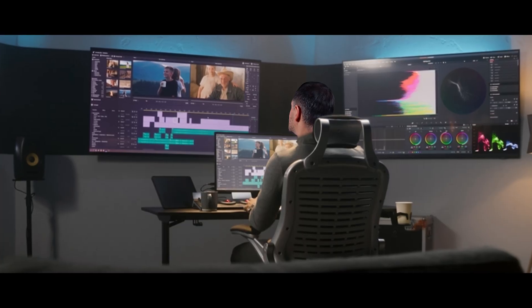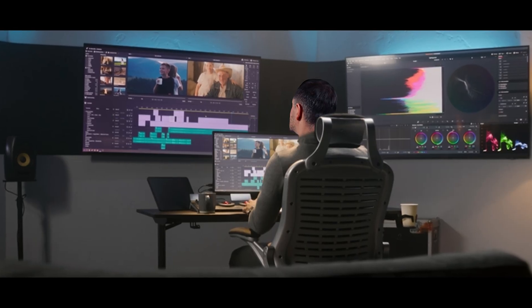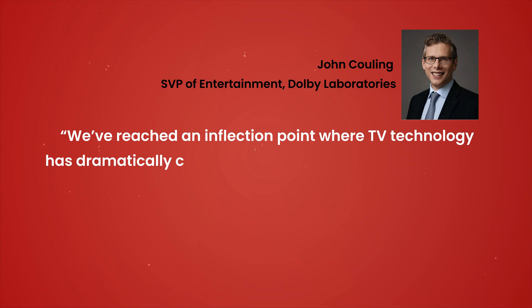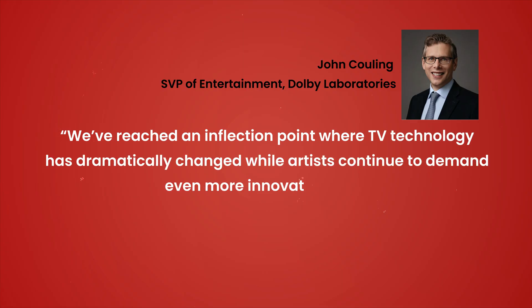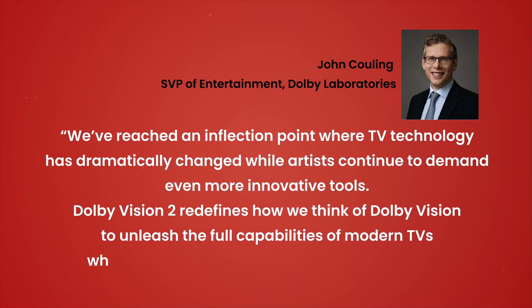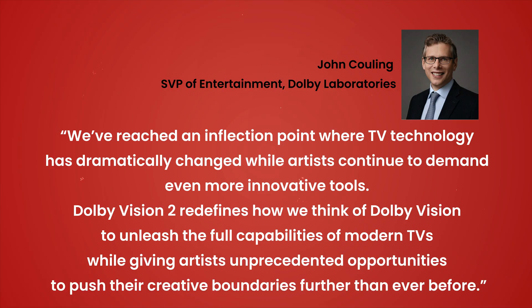Dolby Vision 2 enables more controls for creators to more accurately display movie and TV content based on both the varying capabilities of a TV and your room's lighting conditions. It's a dynamic system that automatically works in the background so consumers can have the confidence they're getting the best image from their TV without having to fiddle with picture settings. As John Cooling, SVP of Entertainment at Dolby Laboratories puts it, 'We've reached an inflection point where TV technology has dramatically changed while artists continue to demand even more innovative tools. Dolby Vision 2 redefines how we think of Dolby Vision to unleash the full capabilities of modern TVs while giving artists unprecedented opportunities to push their creative boundaries further than ever before.'